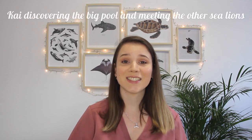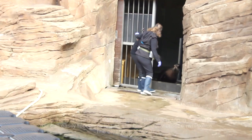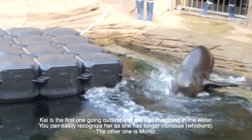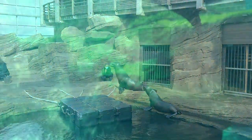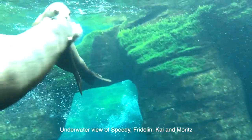I could also assist with the introduction of the new female Kai to each member of the group. First they met through a door, and after a few days each group member would meet her in the big pool. It was really magical to see her discovering the big pool after one month of quarantine. She had been quarantined with the other female Moritz, and it was really interesting to see how the hierarchy was being established with each member of the group.